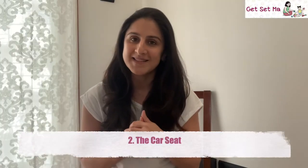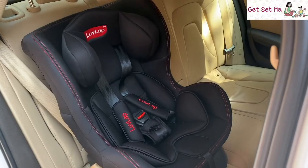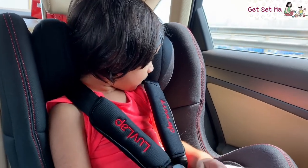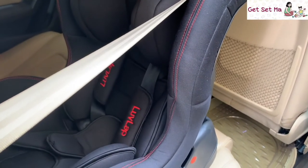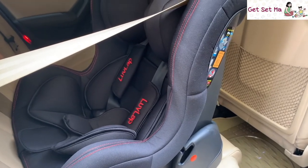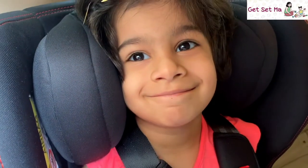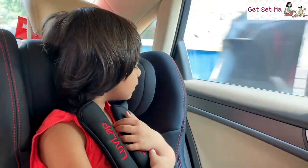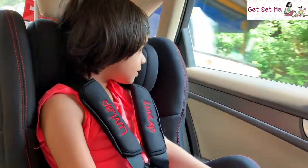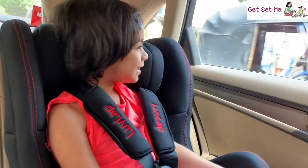Next is the car seat. We highly recommend the use of car seats from zero months onwards, primarily because it is the safest way for babies to travel in the car. Car seats like the Love Lab sports convertible car seat are far more secure than just placing your baby on the regular car seat or in someone's lap. Some children may take time to get used to it, but when they finally do, they quite enjoy sitting in their own seat and looking out, as the car seat also elevates them a bit so they can easily look out of the window.